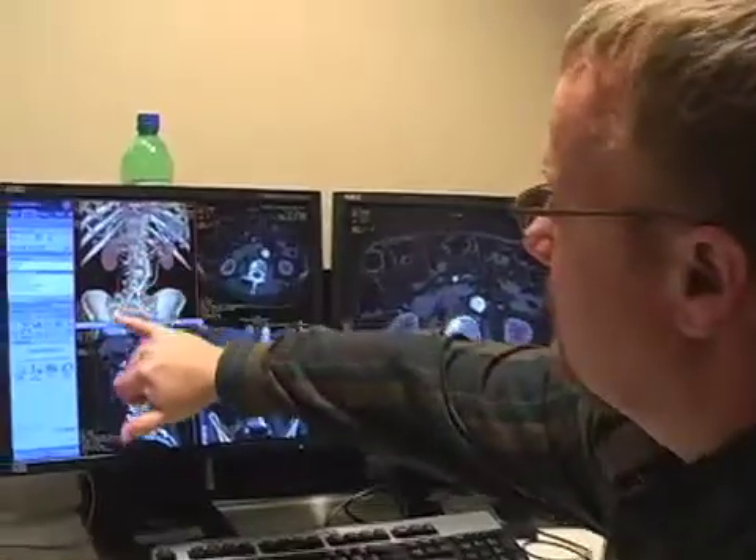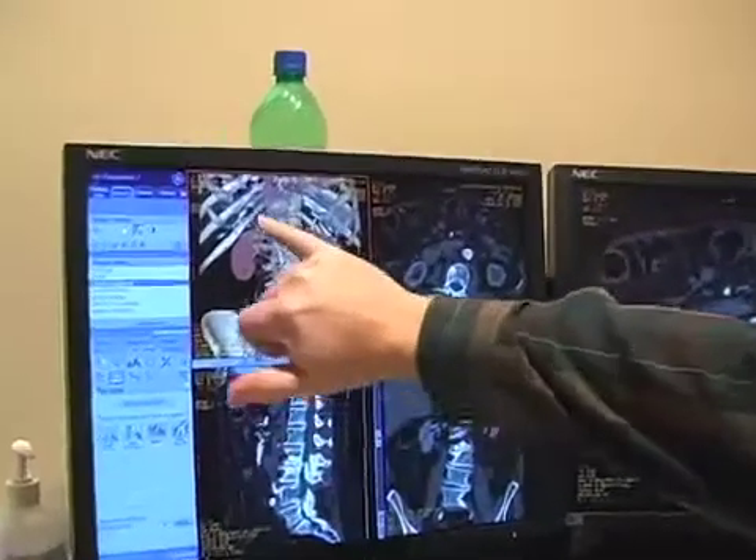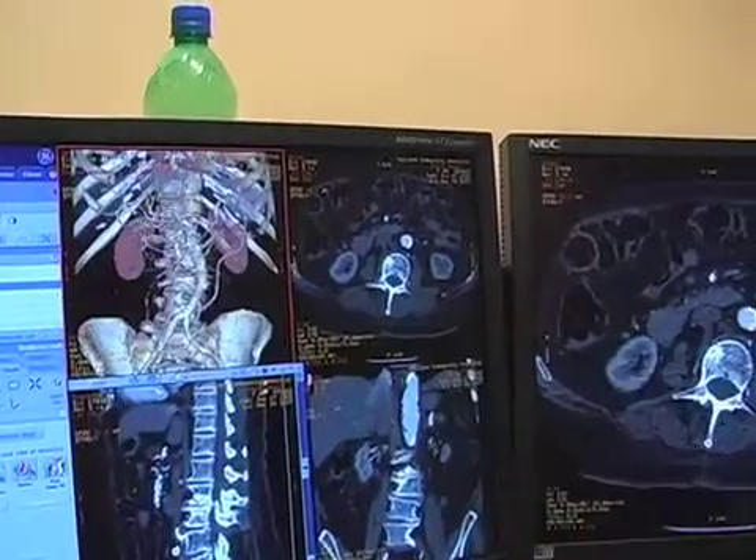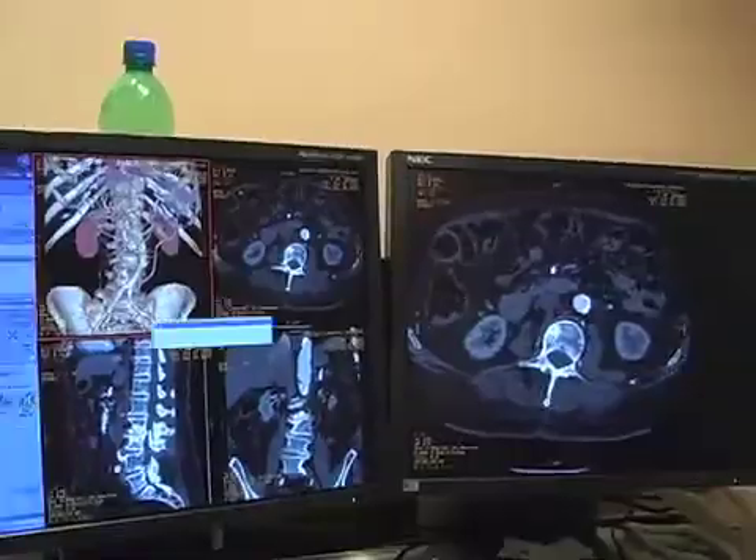Here's the arteries here, these spaghettis there, the kidneys, ribs. What I'm going to do right now is I'm going to get rid of the bone.